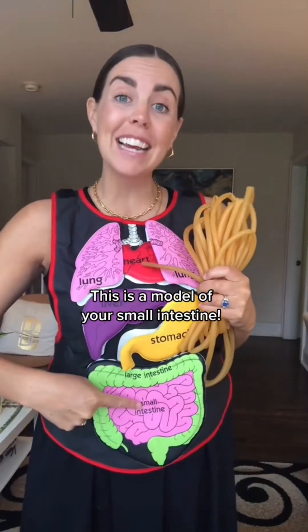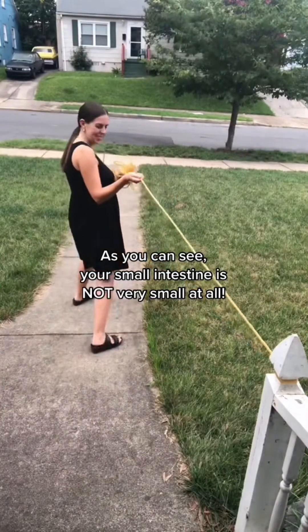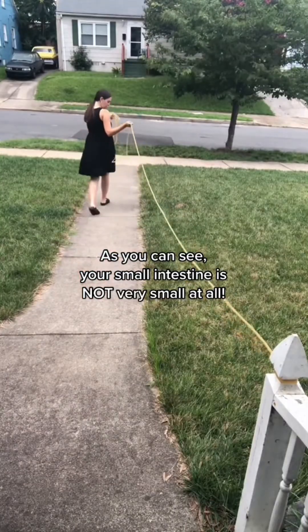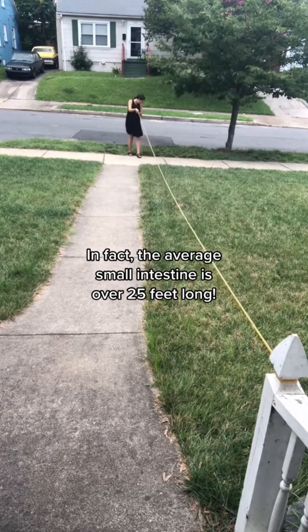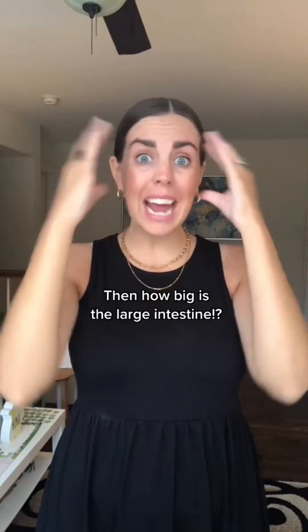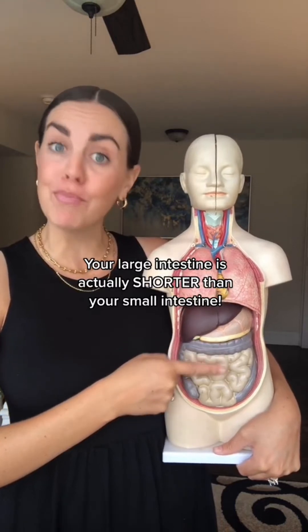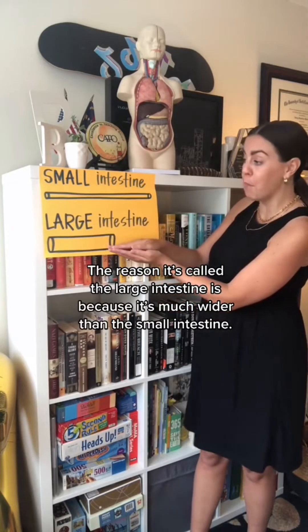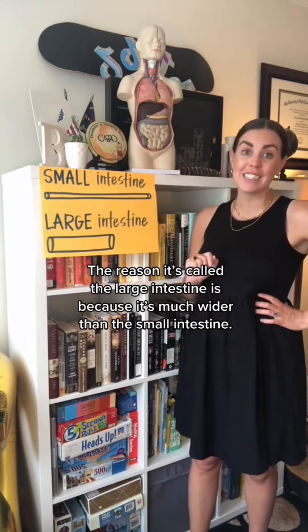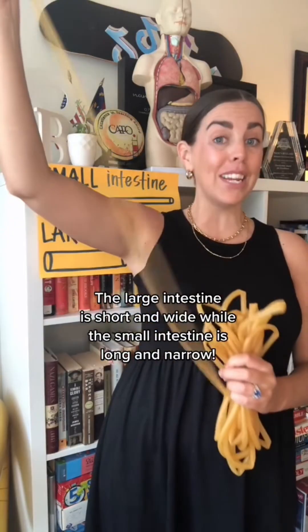This is a model of your small intestine. I'm going to stretch it out so you can see how long it is. As you can see, your small intestine is not very small at all. In fact, the average small intestine is over 25 feet long. Your large intestine is actually shorter than your small intestine. It's called the large intestine because it's much wider. The large intestine is short and wide, while the small intestine is long and narrow.